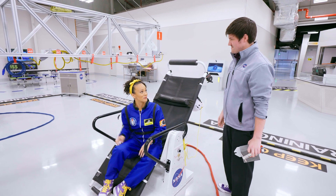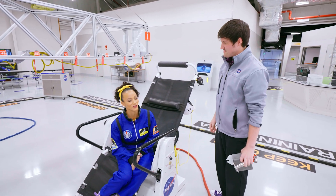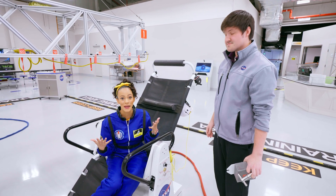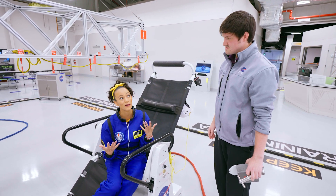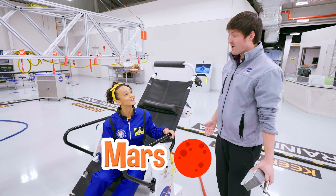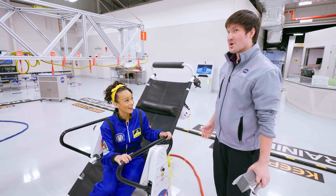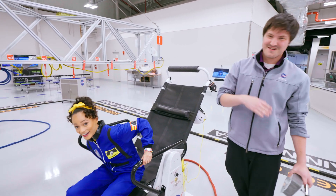That was a quick ride! I got to feel what it would be like to do a spacewalk. Now I want to know what it feels like to travel to Mars. Do you have that here? We do! Can we do it? Totally — let's go!